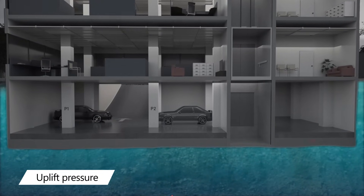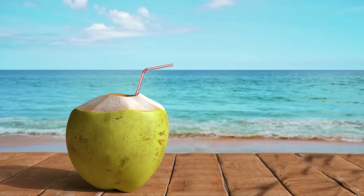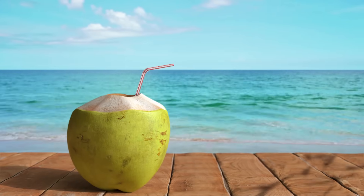In the worst case scenario, it can even cause flooding in the basement, reducing the life of your building. But don't you worry — sip on some coconut water while we bring to you a proven solution.